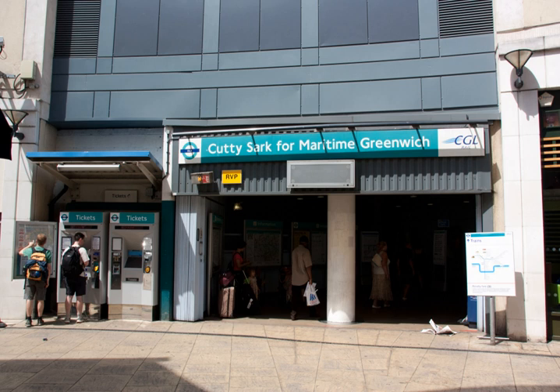Nearby places of interest include the Cutty Sark, Devonport Conference Centre, Fan Museum, Greenwich Park, National Maritime Museum, Painted Hall and Chapel, Royal Observatory Greenwich, Greenwich Foot Tunnel, Greenwich Market, Greenwich Hospital, Old Royal Naval College, St. Alfege's Church, Trinity College of Music, University of Greenwich, and Werner at Ranger's House.